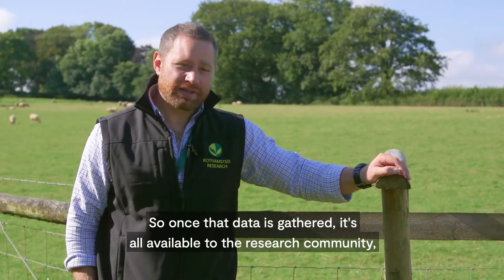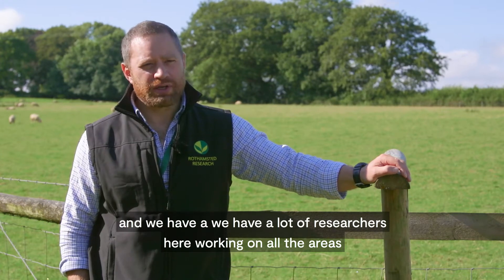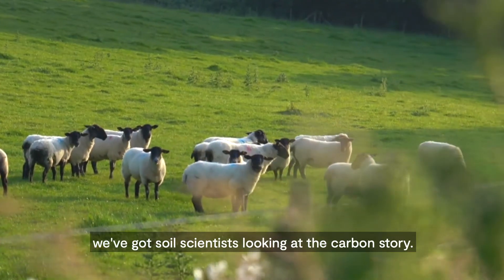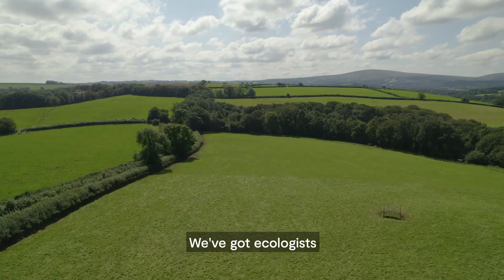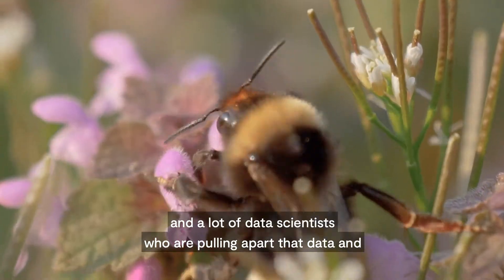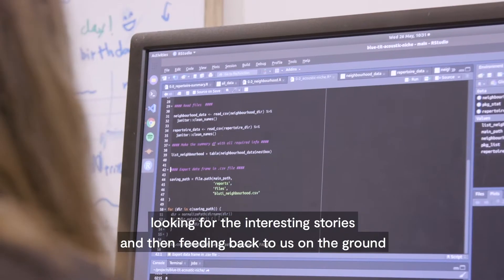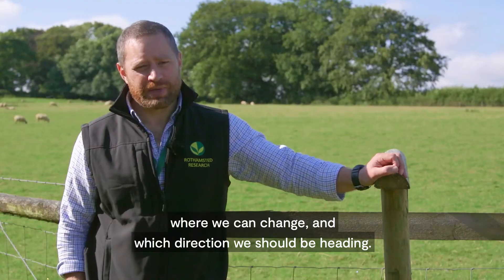Once that data is gathered it's all available to the research community, and we have a lot of researchers here working on all the areas we've talked about. So atmospheric chemists looking at the greenhouse gas stories, livestock scientists, soil scientists looking at the carbon story, ecologists looking at species diversity in our grasslands and around the farm, and a lot of data scientists who are pulling apart that data, looking for the interesting stories, and feeding back to us on the ground where we can change and which direction we should be heading.